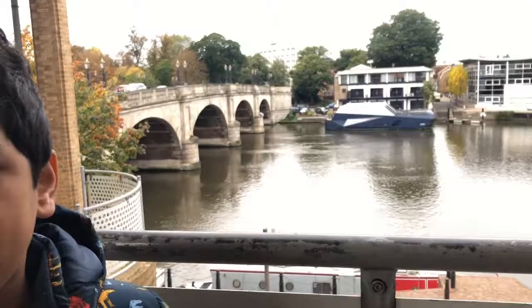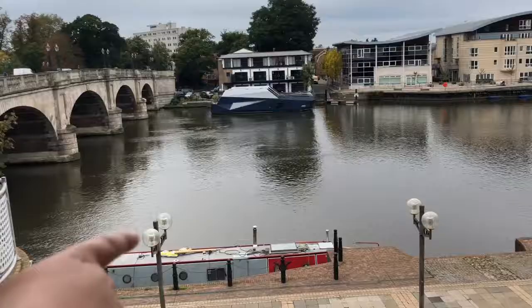All right, now I'm outside of John Lewis, and you can see there's a river here. And I could see a few boats.